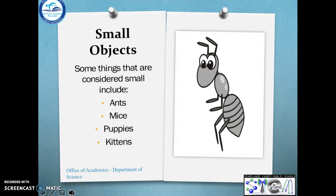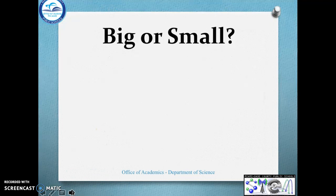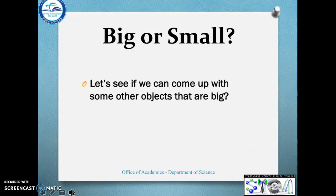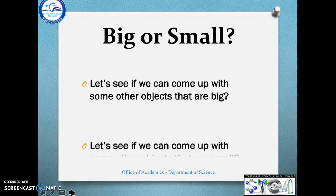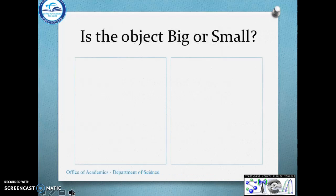We know lots about big and small. Is this big or small? Let's see if we can come up with some other objects that are big, and let's see if we can come up with some objects that are small. Go ahead and pause the video. Can you think of some big objects and some small objects? Go ahead. Welcome back!